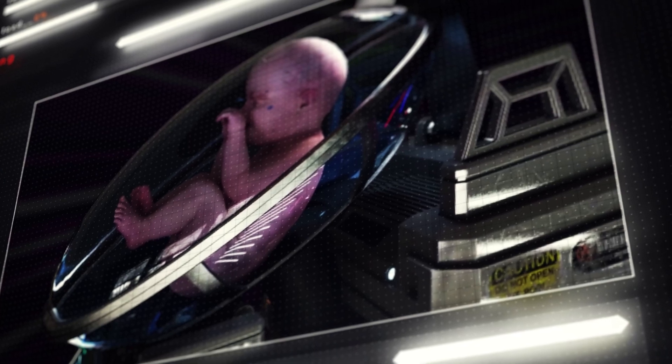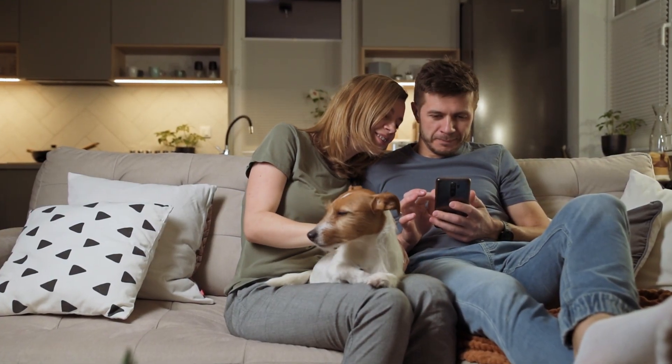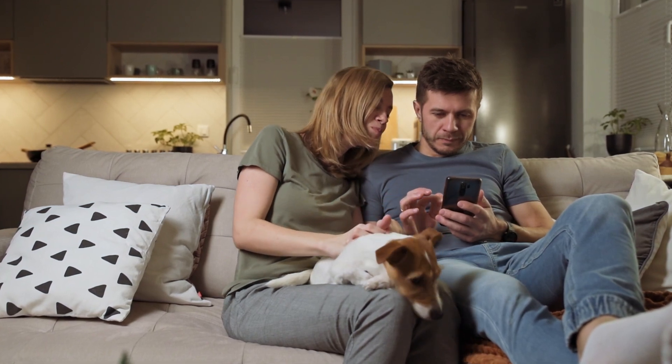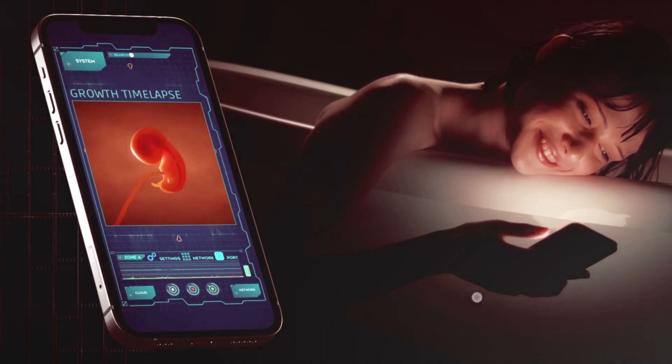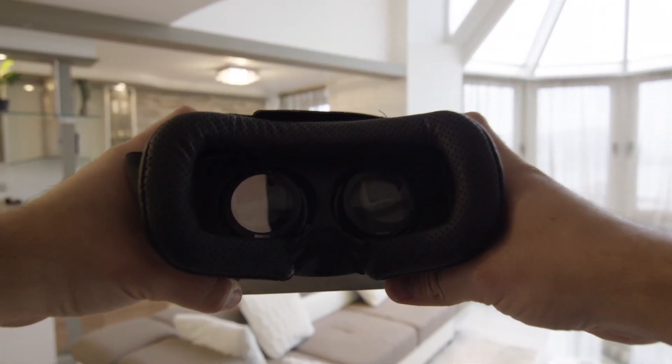Your baby will grow in a pod, and that pod will have a lot of sensors attached to it. Your baby's pod will be connected to an app, meaning parents will be able to look at their child whenever they want. Since everything will be recorded, they'll be able to play a time-lapse of their child's growth, and they somehow manage to attach virtual reality with the whole process.